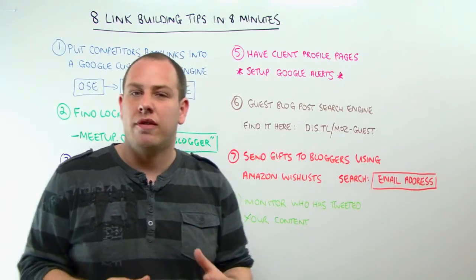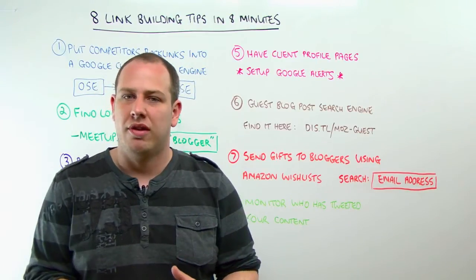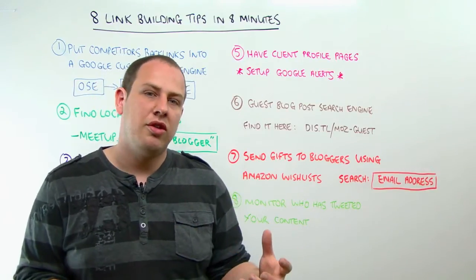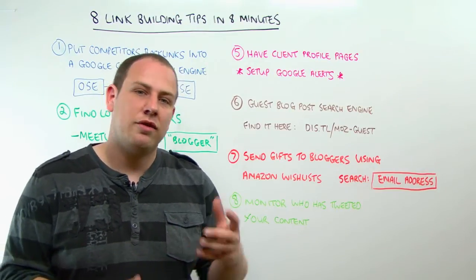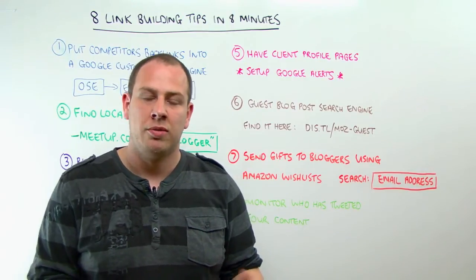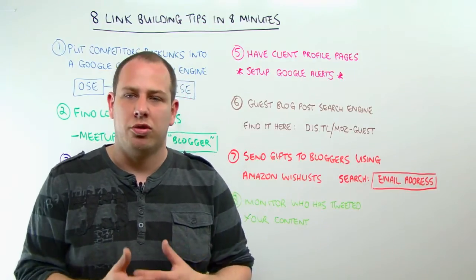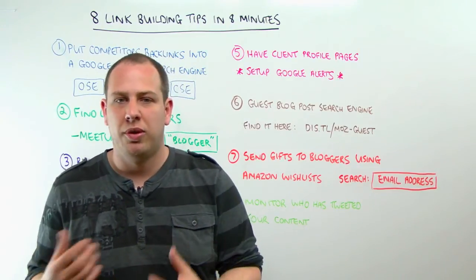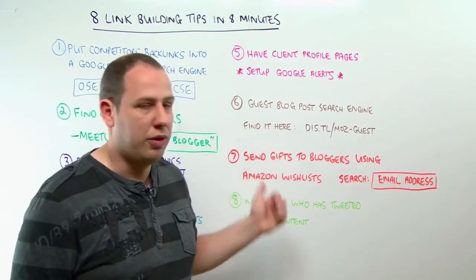Number eight — if you're doing any kind of content-based link building, like infographics, you probably want people to tweet it. When they do, use a service like Topsy or Back Tweets. Go and see who has tweeted your content, click on their Twitter profile, and see if they've got a website. If they have, approach them and say, 'Thank you so much for tweeting about our infographic — did you know you can also embed it on your blog? Here's the embed code.' You're going to get a much better response rate from those people than from people you're just cold emailing who have never seen the content before. These guys have already interacted and tweeted — they've shown they like it. So take that extra step and see if they'll embed it and give you a proper link.